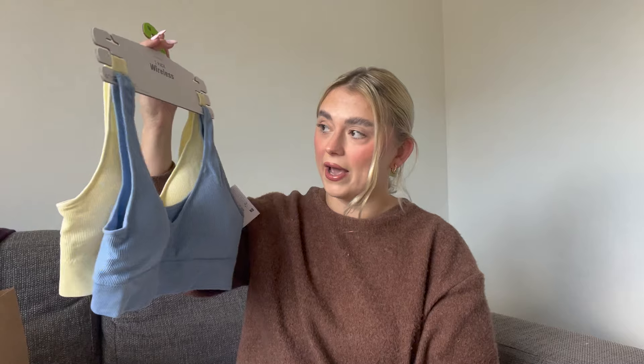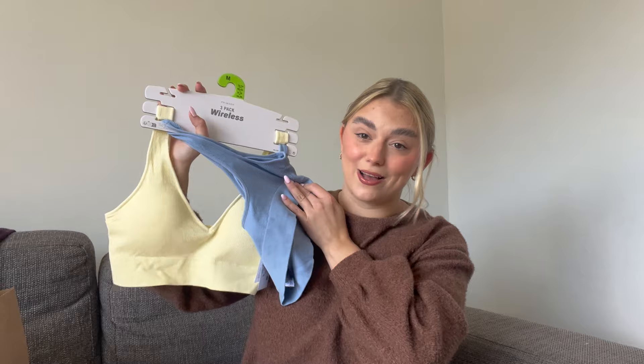Next I got this three-pack of wireless bras — I'm actually wearing the white one right now. I can't wear wired bras anymore; I find them so uncomfortable and I'm so aware of having one on. These are supportive but don't feel like you're wearing a bra. The pack came with a pale blue one and a really pretty pastel yellow one — cute spring colors. You can actually wear them underneath things where your bra might show, almost like a crop top underneath a tie-up shirt.